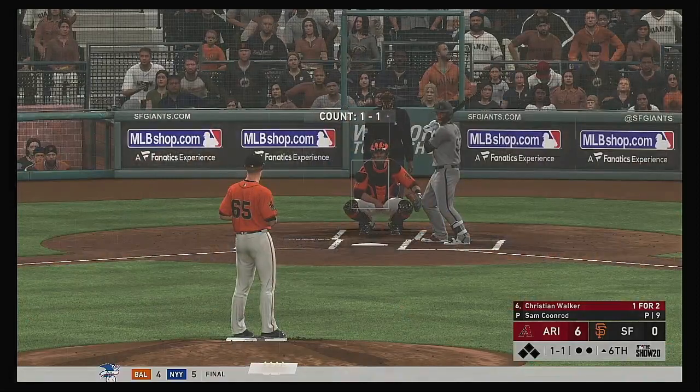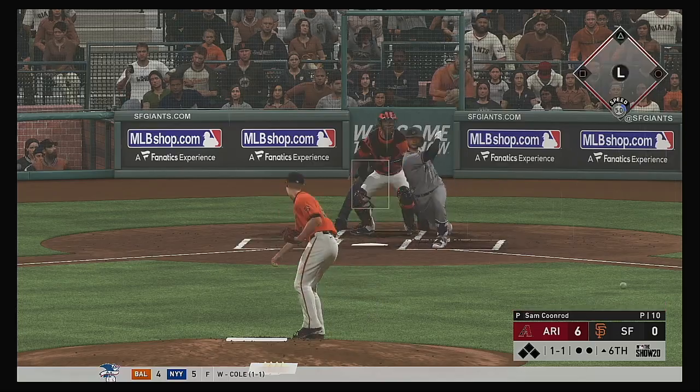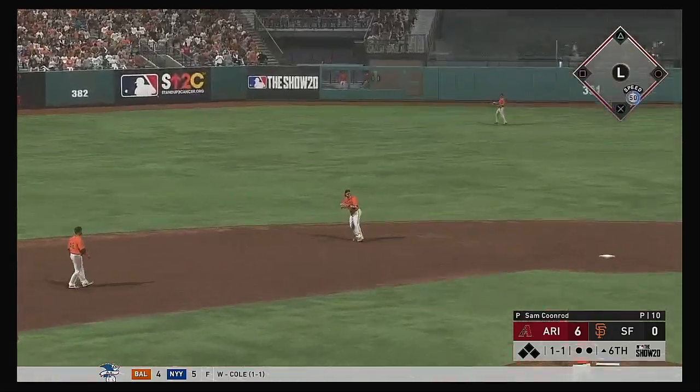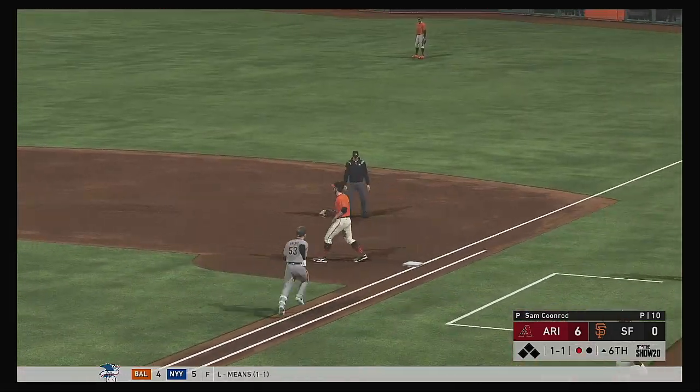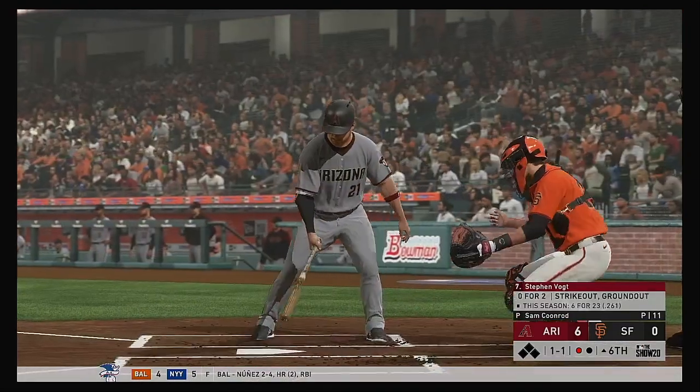Ready for another shot now, Christian Walker. He was sat down on strikes in his last at-bat. He kind of got blown away with a fastball — you could tell he was late on that one. We'll see if he tries to cheat to something this evening. Throw to first gets him, so the leadoff man is retired here to begin the sixth.